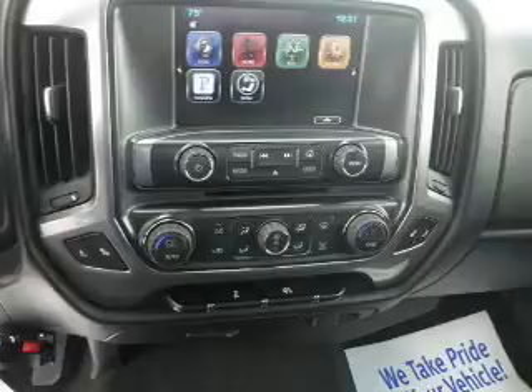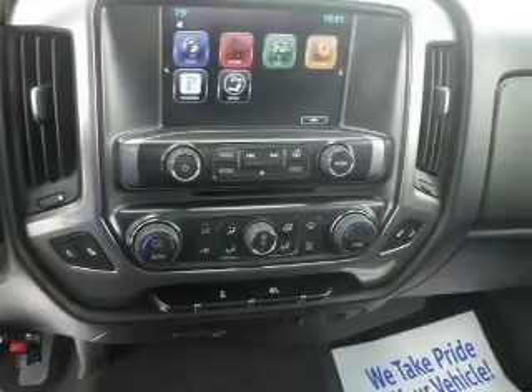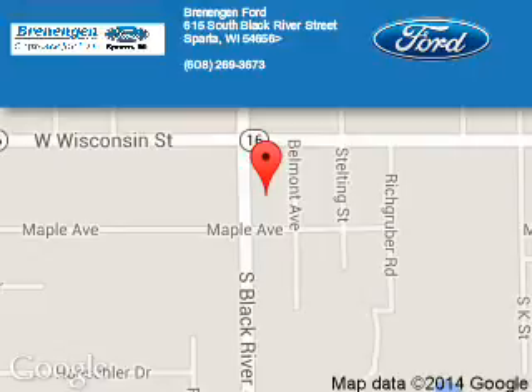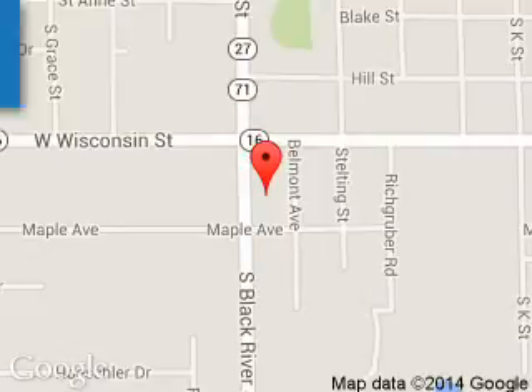Great quality at a great price. Call or click to contact us today. Brenengan Ford is dedicated to doing everything possible to ensure that the experience you have selecting your next vehicle is a pleasant one.